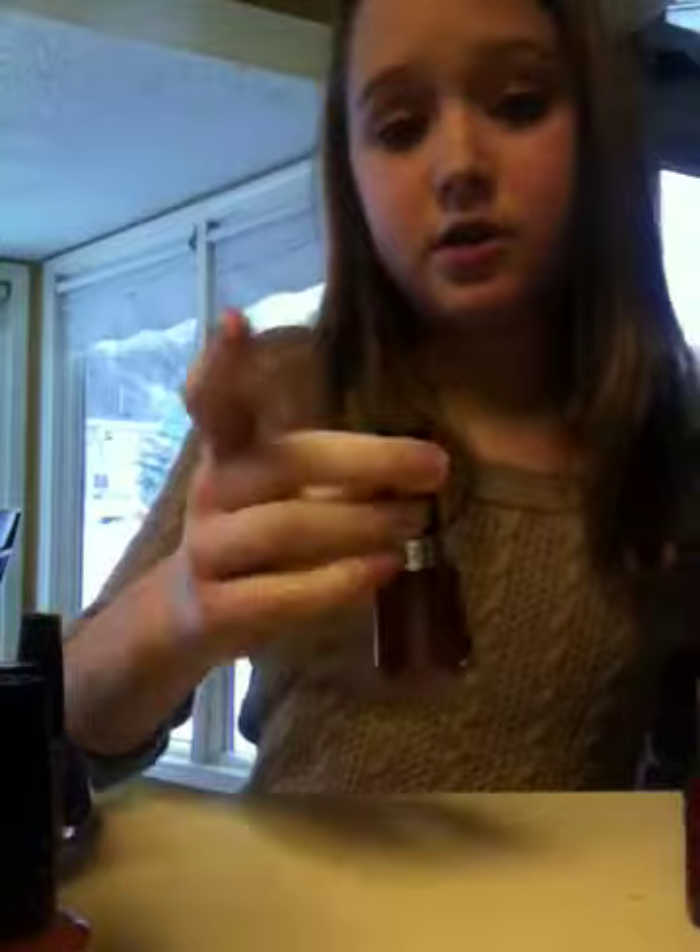Now I'm going to be moving into the reds because those are also kind of my thing. This is actually a really cute limited edition Essie — love that. Beverly Hills Berry by Revlon. Cha-ching Cherry by OPI — I love this one so much. Vixen by Revlon.